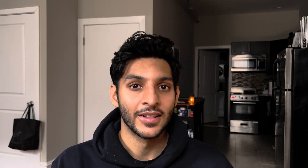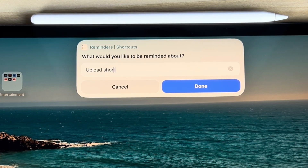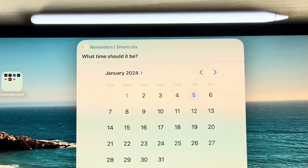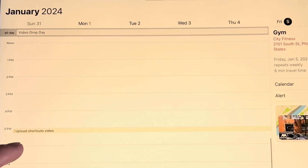Since the Calendar app doesn't let you see reminders anymore, I created a shortcut that recreates that feel. It syncs your reminders that are due for a certain day and adds them into your calendar at the time they're due. So when I have a free block, I can see exactly what I should be doing and not get distracted by all the possible options. I've found that to be really helpful in keeping me on task and moving forward throughout the day.